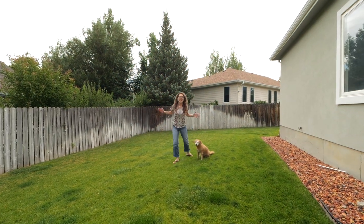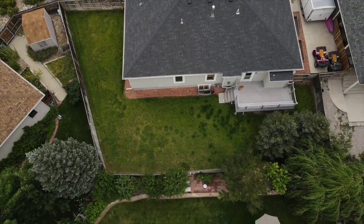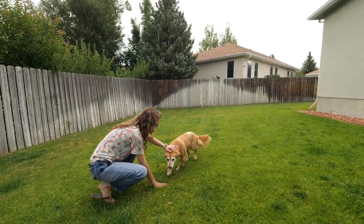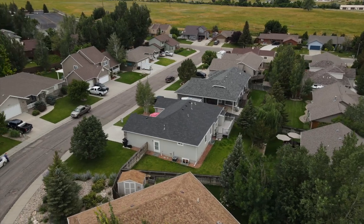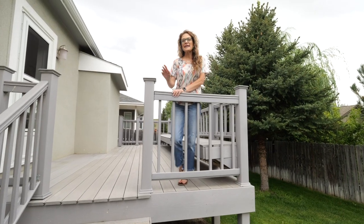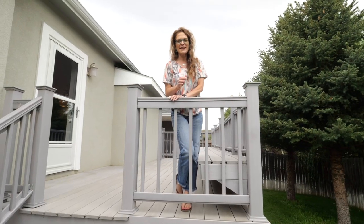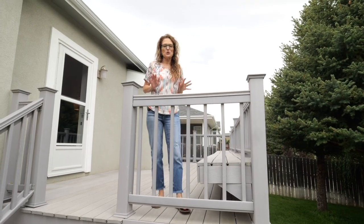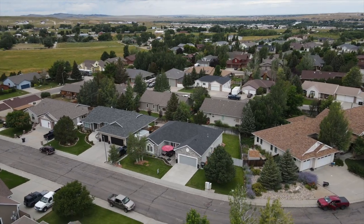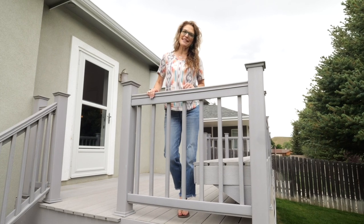Imagine yourself and this dog in this awesome backyard! I have tons of last things to tell you. This home is stucco and rock, it has a newer roof, some newer flooring, and it's absolutely stunning as you can see. So I want you to imagine this house as your home. Remember, we want you to love where you live. See you soon.